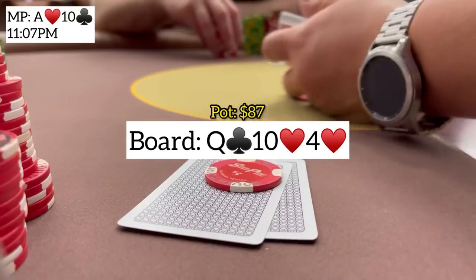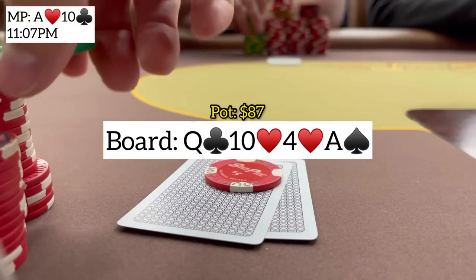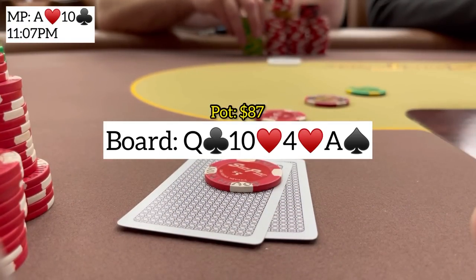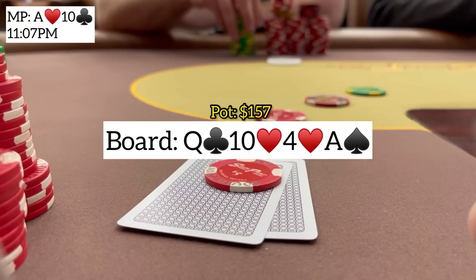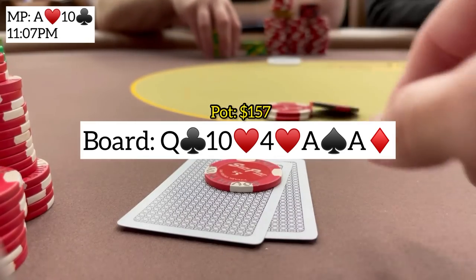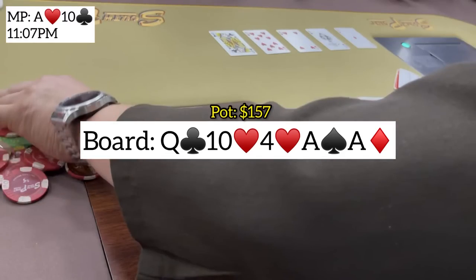We pick up two pair on the turn with the ace of spades. He checks and I bet 35 for value against queen-x hands. If he has king-jack we'll find out right here, but he just calls the 35 which is good news. The river brings the ace of diamonds, giving us the second nuts. He checks, I toss out 110 for value and he folds right away. Nice to get a premium run out to start the session.